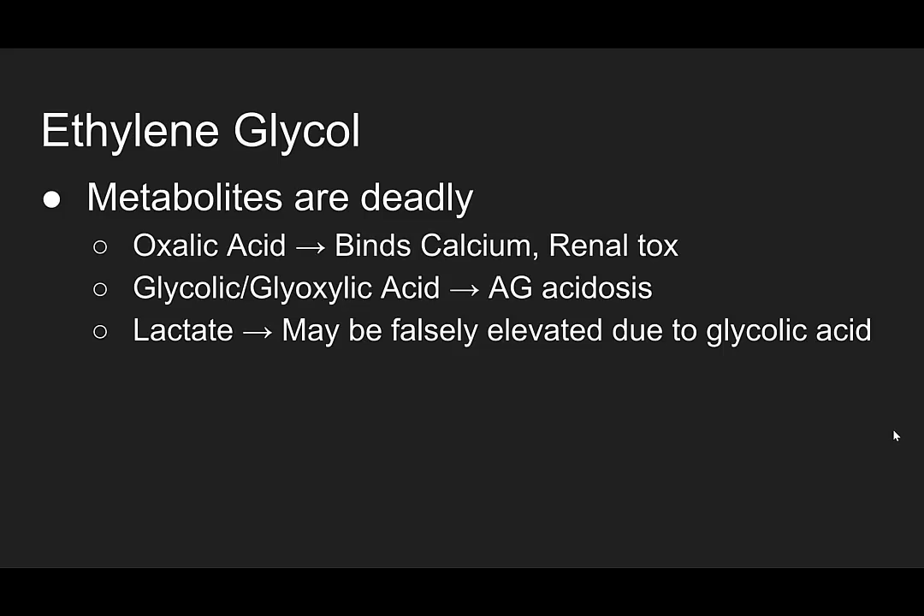Other metabolites — glycolic and glycoxylic acid — are what give you that big anion gap acidosis. And while lactate is one of the metabolites, it can be falsely elevated due to your lab thinking glycolic acid is actually lactic acid.